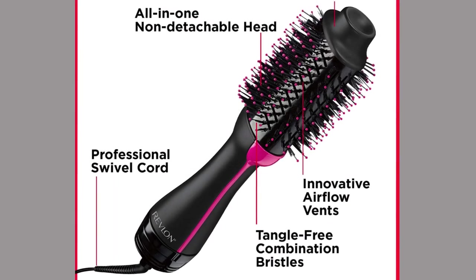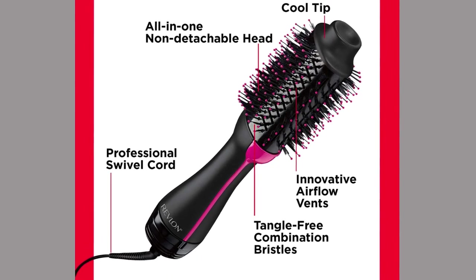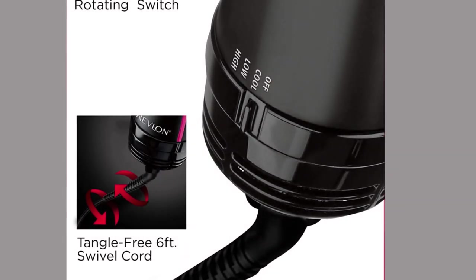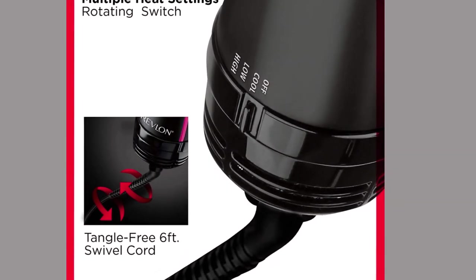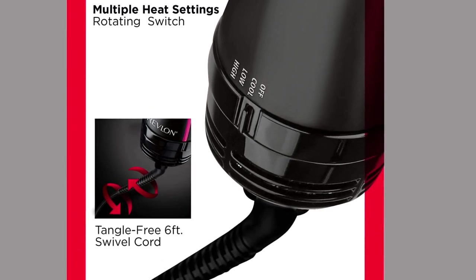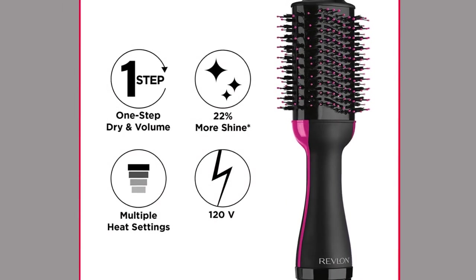Features ceramic ionic technology. The unique non-detachable oval brush is designed to smooth hair, while rounded edges create volume. Designed with nylon pins and tufted bristles to detangle hair, increase volume and control. Offers style flexibility with three heat and speed settings plus a cool option to suit your hair's needs.